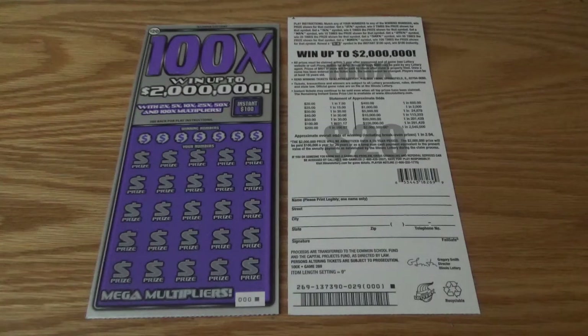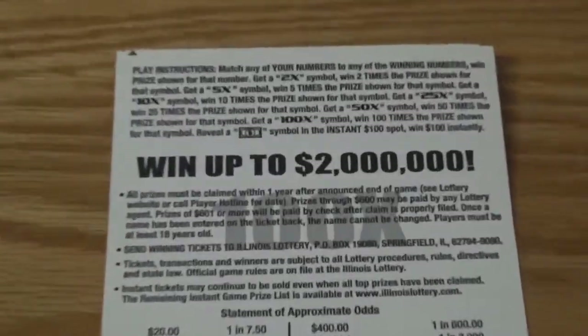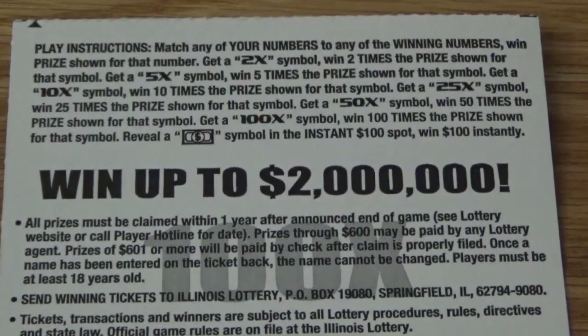Hey, it's Chi-Town Scratcher here back with some scratch card action. I hope everyone out there is doing well. We have here '100 Times Two' $20 tickets here in Illinois. If you look at the back of this ticket, you can get a bunch of symbols to multiply your prize: a 2x, a 5x, a 10x, a 25x, a 50x, a 100x, or you can get that dollar bill symbol in the bonus box and win $100 instantly.